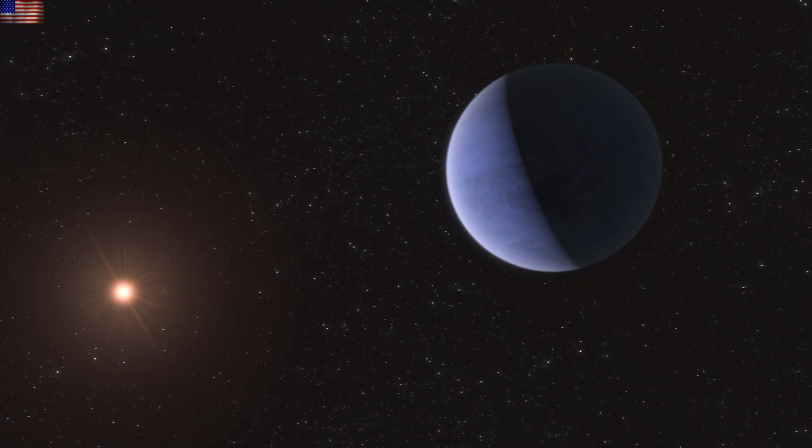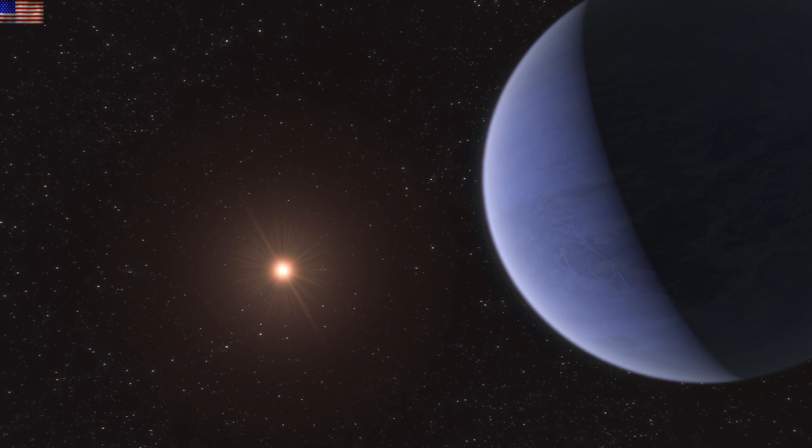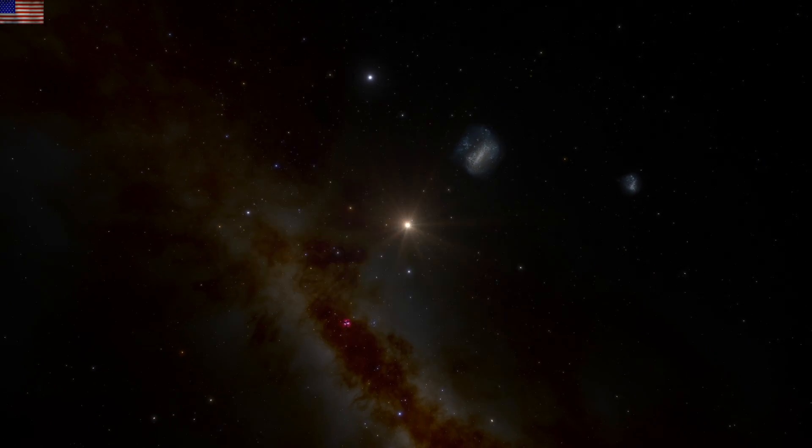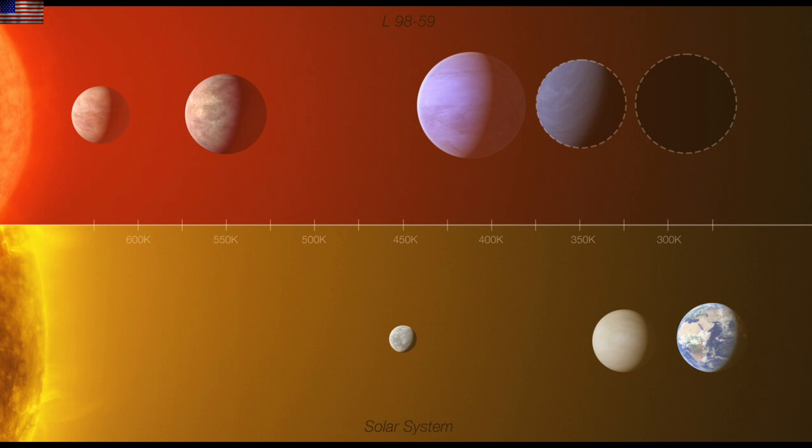There's also one that's somewhere between Earth and Uranus in size, and it could be a water world they say. But there's more — there are two other planets implicated at further orbits, and those are up next on the discovery block. Here's a quick comparison of the systems based on apparent temperatures.